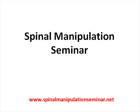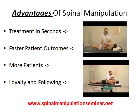If you're interested in learning about spinal manipulation techniques, we will be hosting an upcoming seminar that will deal exclusively with spinal manipulation techniques. The advantages of learning spinal manipulation include that you can apply treatment in a matter of seconds.